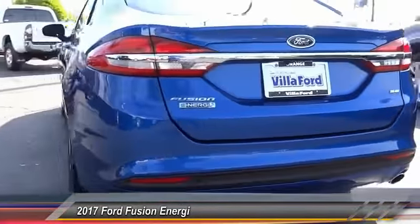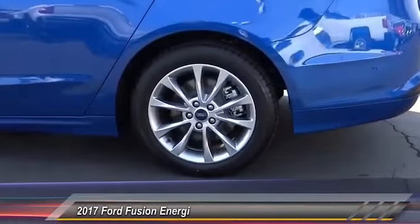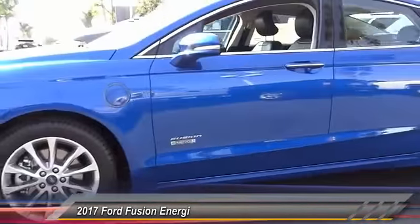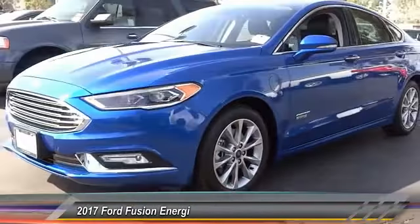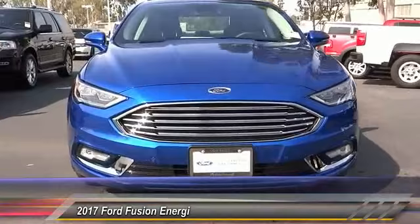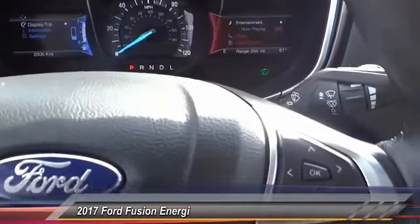This vehicle has less than 3,000 miles. Here are some of this vehicle's great options: traction control, power passenger seat, dual airbag, air conditioning, alloy wheels, power steering, four-wheel disc brakes, premium sound system, AM-FM stereo radio, and electronic stability control. Come see the car for yourself.